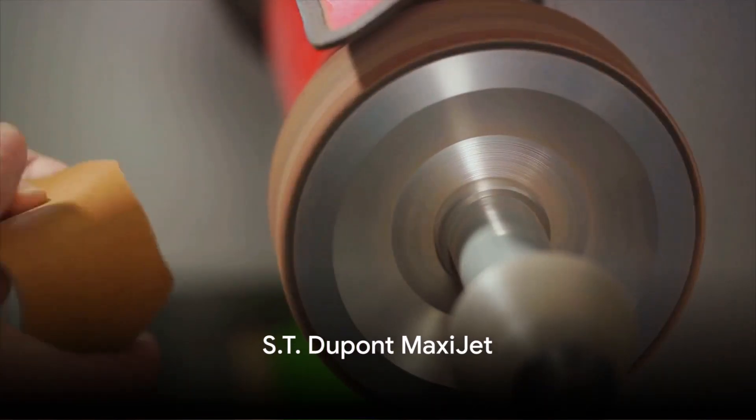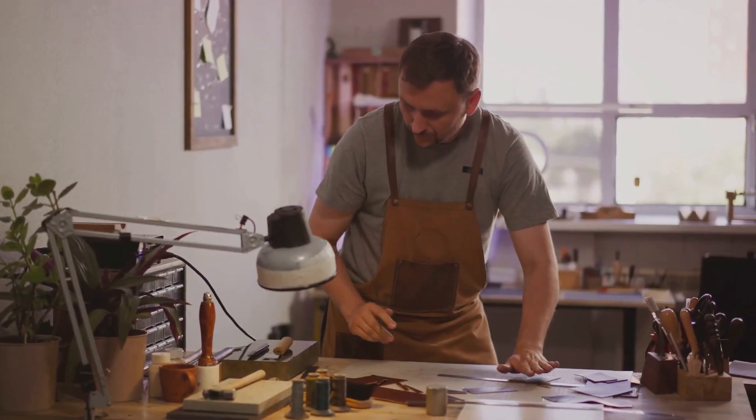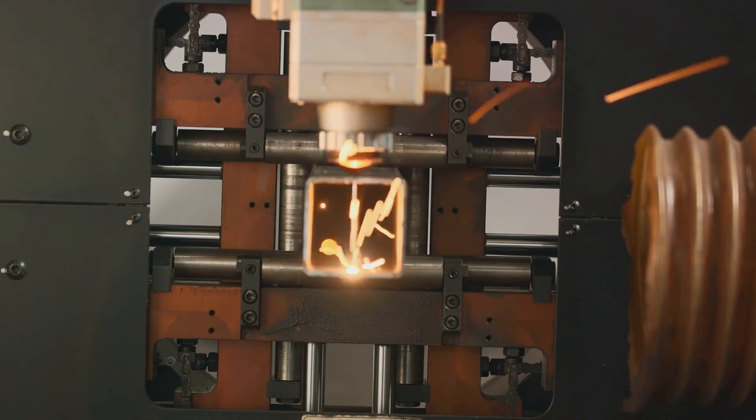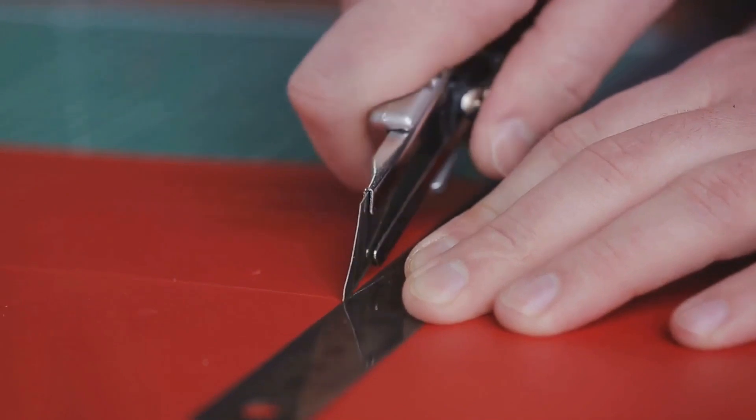The runner-up on our list at number two is the ST DuPont MaxiJet. This cutter is a blend of innovation and class. Equipped with a dual cutting system, it provides a straight cut or a V-cut, offering flexibility based on your preference. The MaxiJet is a testament to ST DuPont's commitment to quality and innovation.